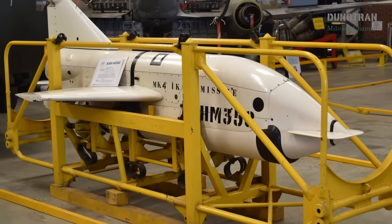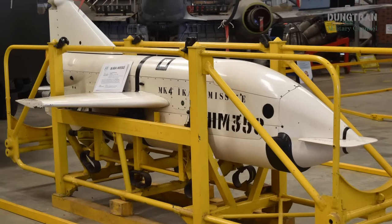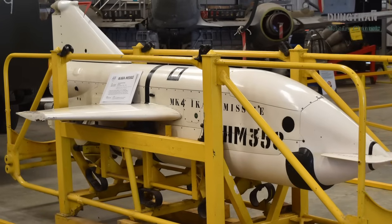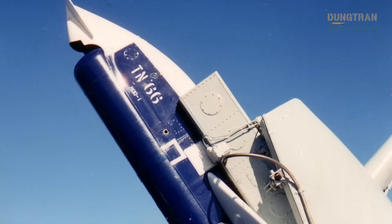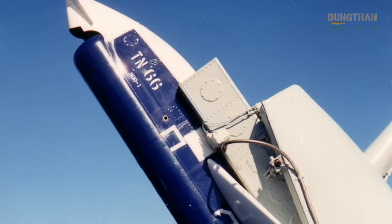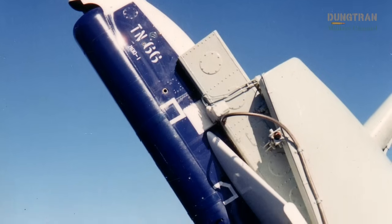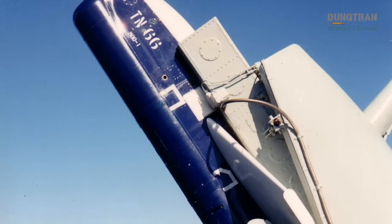Preserved at the Nepean Naval Maritime Museum and Australian National Maritime Museum, IKARA remains a point of national pride. No post-1991 developments have emerged due to its retirement, but its principles inform contemporary anti-submarine warfare, such as the US Vertical Launch ASROC.